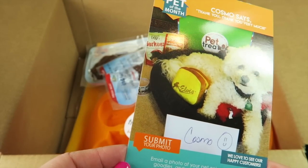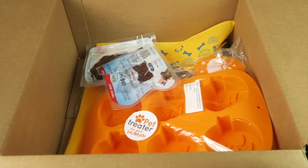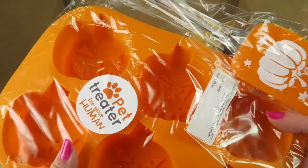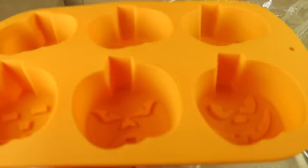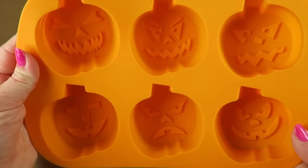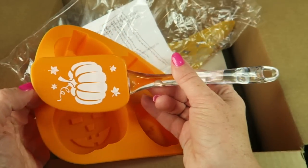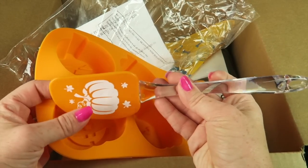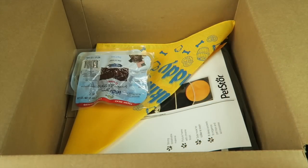It's like a dog of the month — submit your photo and your dog could appear in a Pet Treater box. There's also a gift for the human — cute! These are Halloween pumpkin molds, some a little scary, and they come with a silicone spatula to go with it. It's pumpkin themed. There's always some kind of little gift for the human in each box.